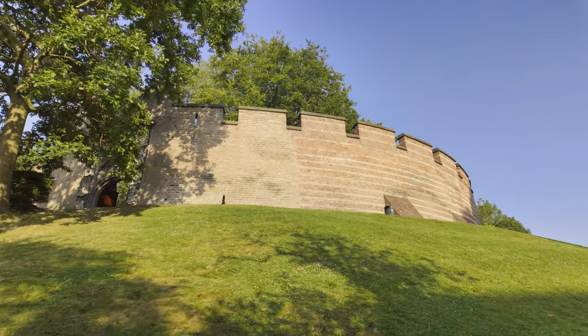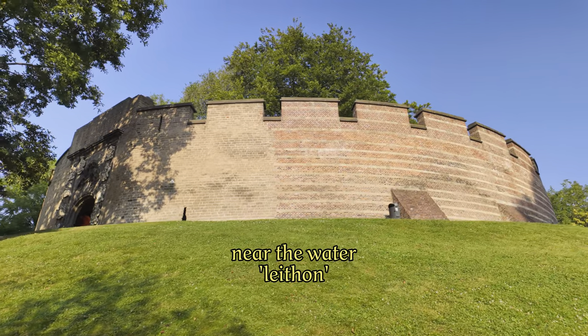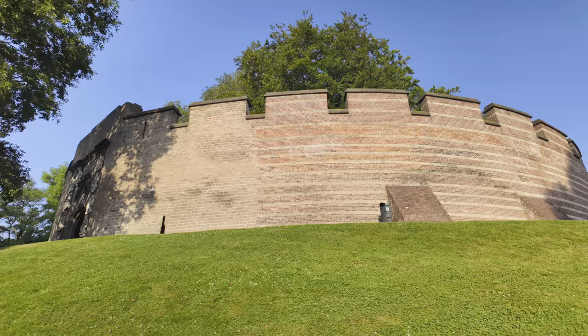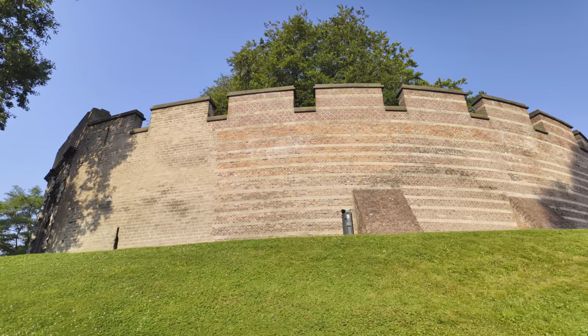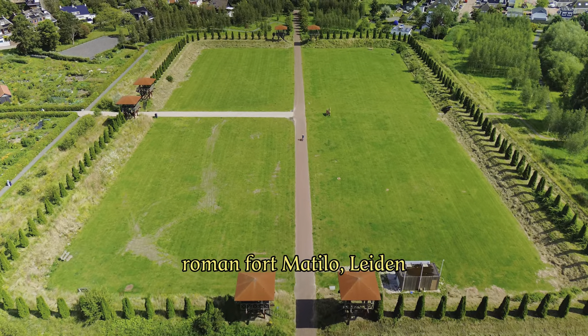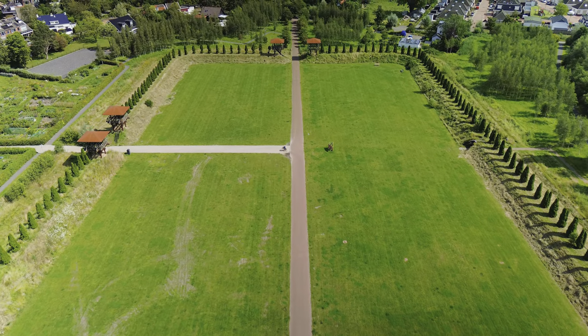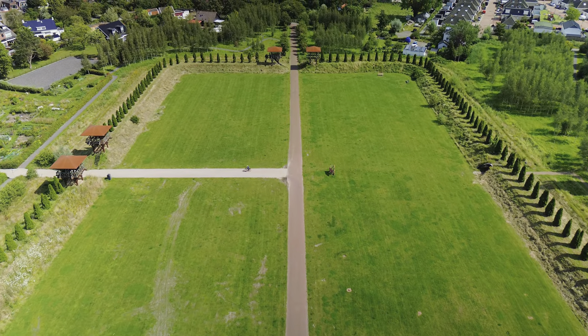The name Leiden roughly means 'near the water' and probably dates back to Roman times as Leithon. But contrary to popular belief, the Roman fort of Metillo, located a little further away, fell into disrepair in the beginning of the Middle Ages, and Leiden has no Roman origins.